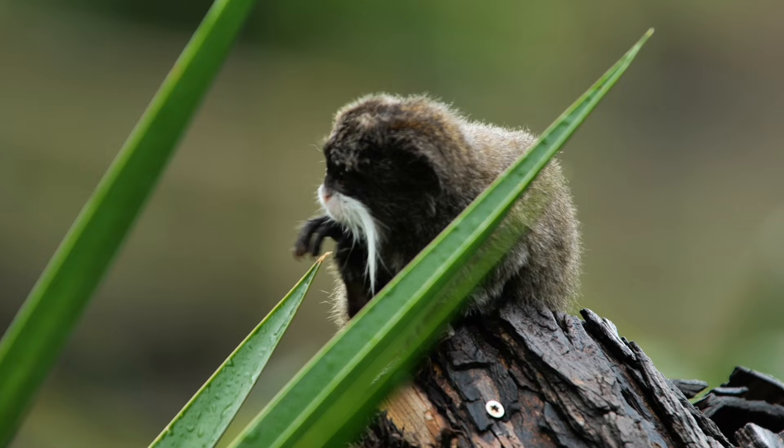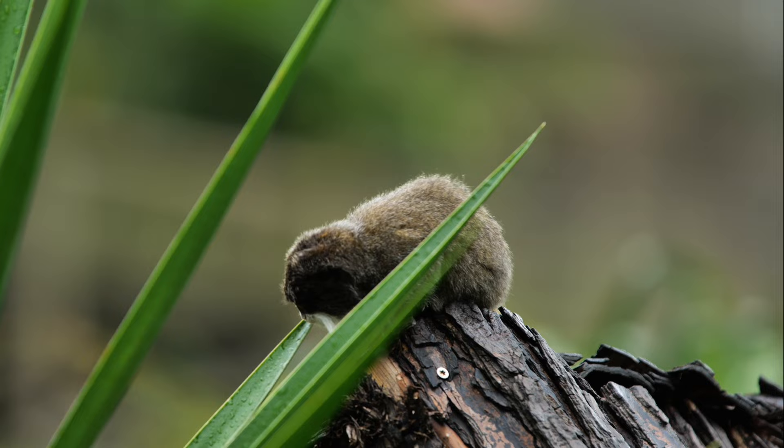Emperor Tamarins are fascinating primates with unique features and behaviors that make them a captivating species to observe in their natural habitat.